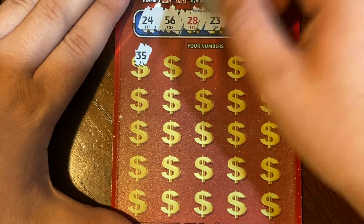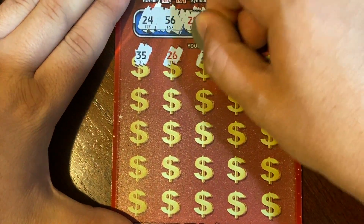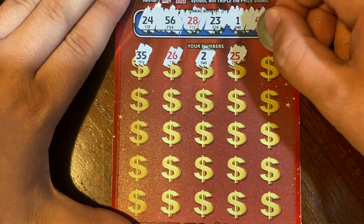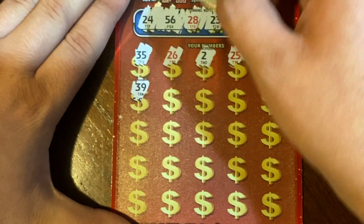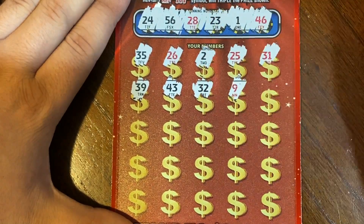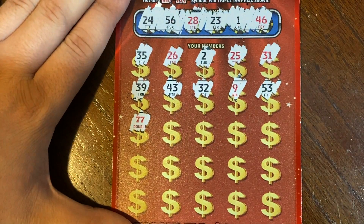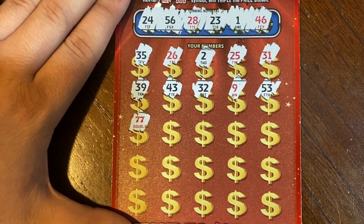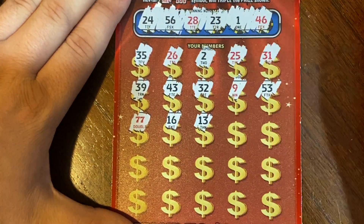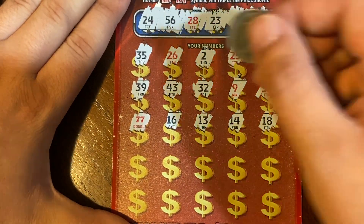We got 35 — no 30s. 26, we have a 46, 2, 25, we have a 24, 31, 39, 43, 32, 9, 53 — and we did find a double red 7, so we win double the prize. Let's see what's under there and if we can find anything else. We got 16, 13, 14, 18 — lots of teens and we have none of them.